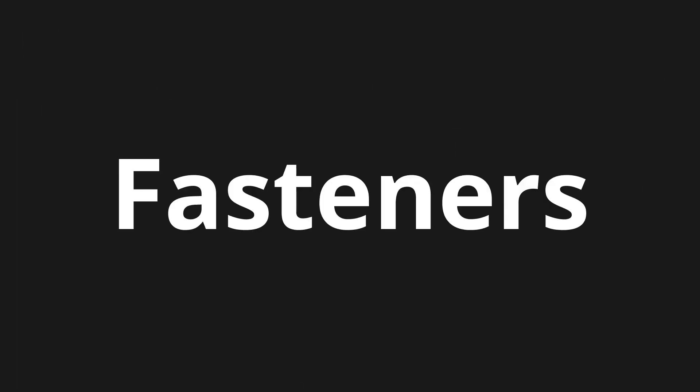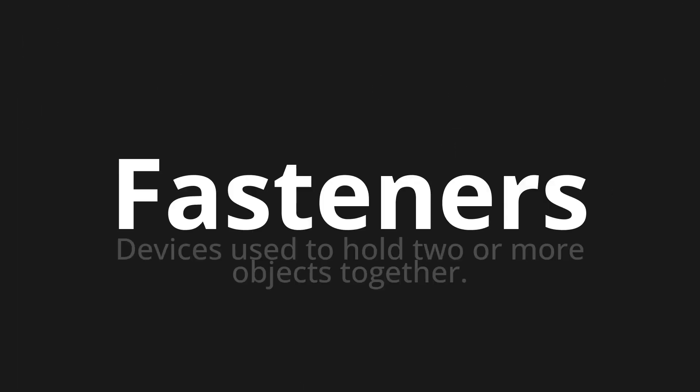Welcome to this pronunciation video. Today we will be focusing on a new word that you might find challenging or intriguing. So let's dive into today's word: fasteners, which means devices used to hold two or more objects together.